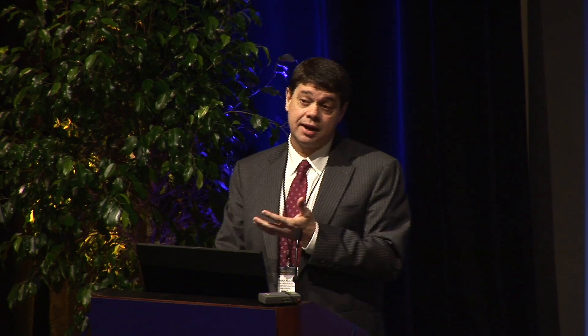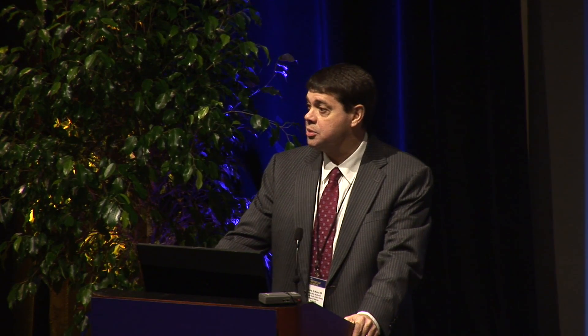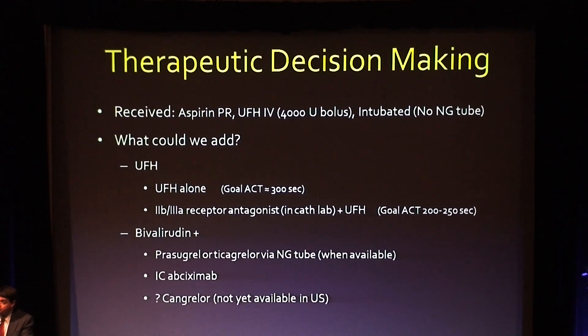That antiplatelet decision is tied in my mind to what type of anticoagulants we will also use. We don't use a lot of enoxaparin, although that wouldn't be unreasonable. The choices that came to my mind were whether to use an unfractionated heparin-based protocol — in which we could use what had been the standard for many years, a 2B3A antagonist — or our center's preference for bivalirudin in these patients. The studies using bivalirudin suggest that some of the benefit is related to reduced bleeding, and that seems related to reduced use of 2B3A antagonists.